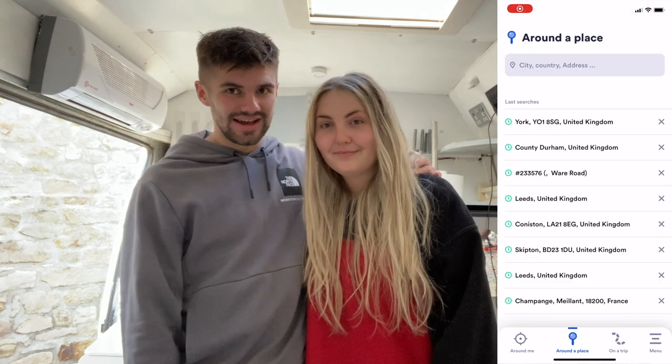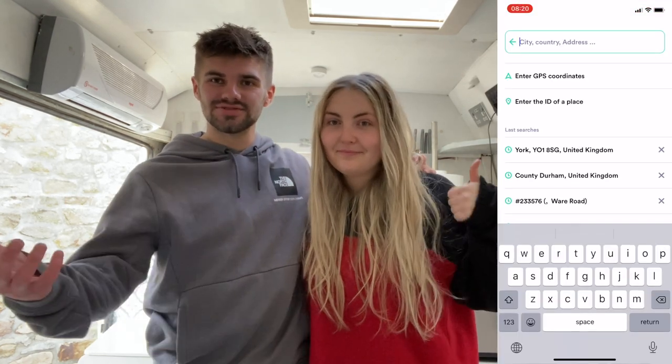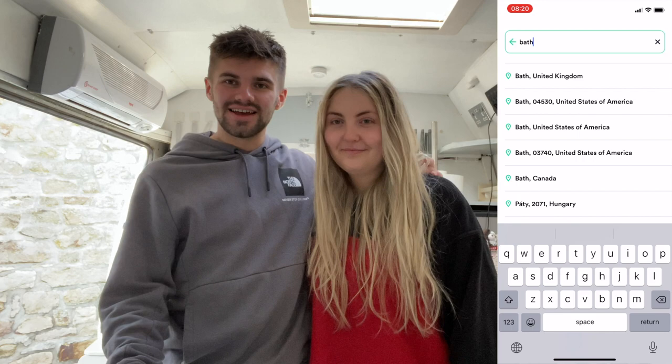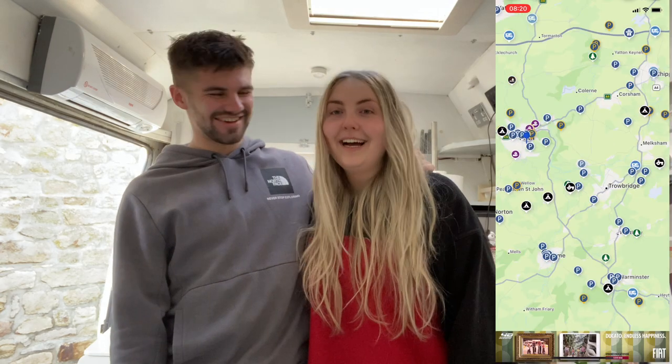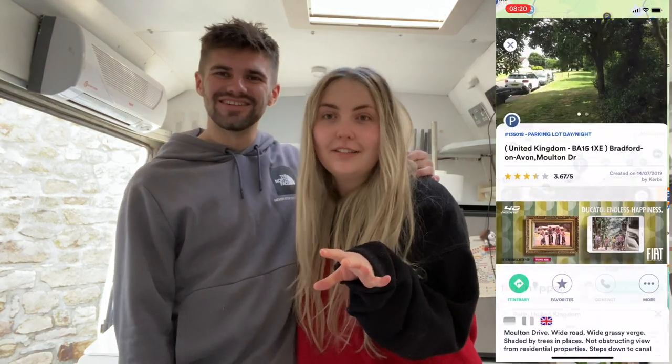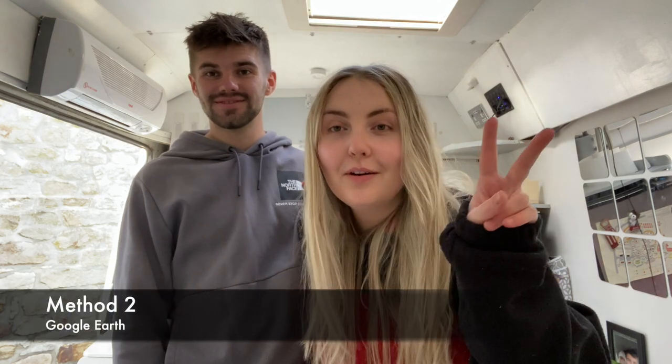Method one: applications. Most people know about this one — it's stuff like Park4Night and Search for Sites. We use Park4Night and we really like it because you just find where you want to go, type it in, and it shows you all the good park-ups. We like it because of the reviews — you get really juicy reviews telling you exactly what the crack is, so you're less likely to go into a situation where you don't know anything about it.